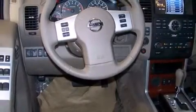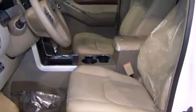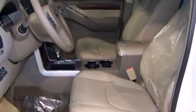Nissan prioritized comfort and style by including power trunk closing assist, a rear window wiper, one-touch window functionality, skid plates, a trailer hitch, a roof rack, and much more.